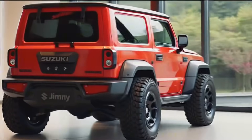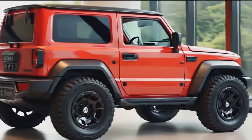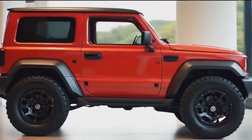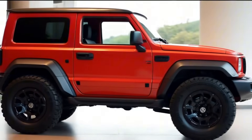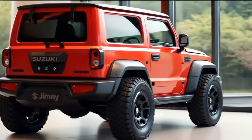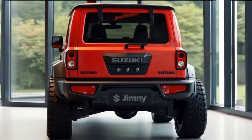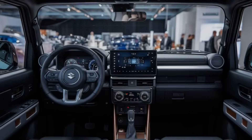The rear continues with that no-nonsense attitude. A full-size spare tire is mounted on the tailgate, which swings out sideways as always. The taillamps are mounted low into the bumper, and there's a new LED signature added for a touch of modern styling. Subtle refinements in the bumper and tailgate lines give the Jimny a cleaner, more upscale finish without losing its tough exterior. Ground clearance is still excellent and Suzuki claims improved water wading capabilities too.